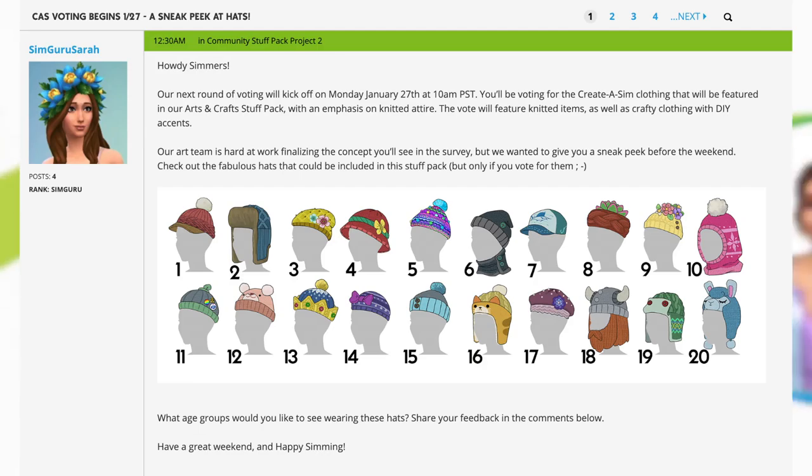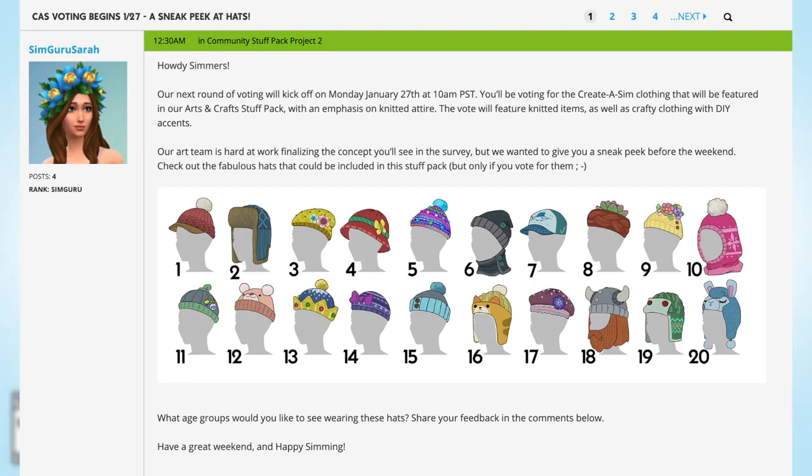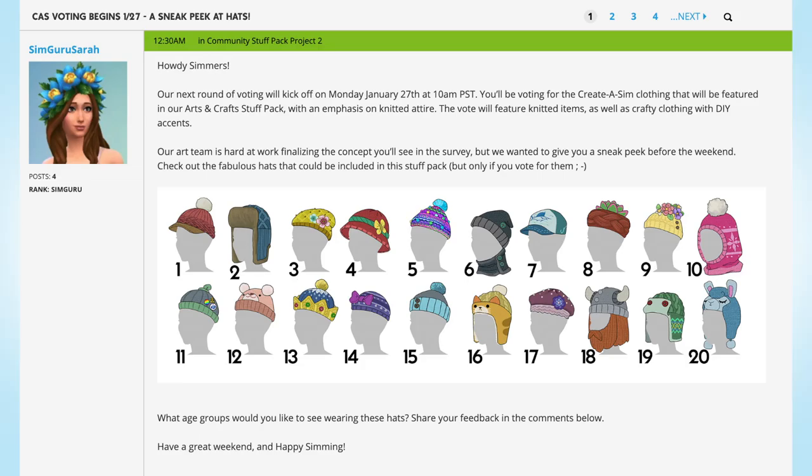Check out the fabulous hats that could be included in this stuff pack, but only if you vote for them. What age groups would you like to see wearing these hats? Share your feedback in the comments below. Have a great weekend, and happy simming.